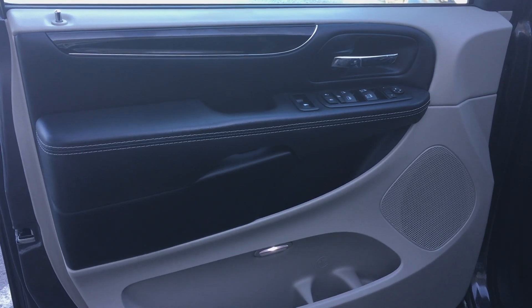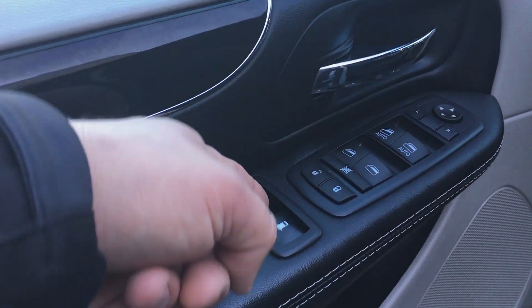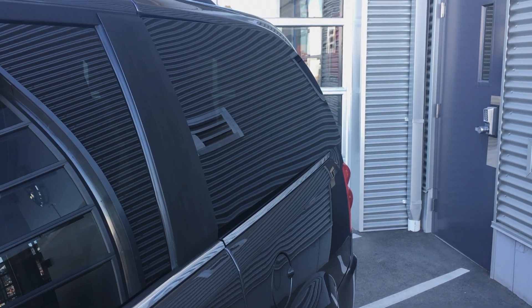We're going to jump inside and take a peek. On the driver-side door panel you've got your power windows, power locks, and power mirrors. One feature I do like — if you have kids in the back — there's this little button that controls the rear window so it will open and close. It's pretty neat, just gives a little bit of air in the back.